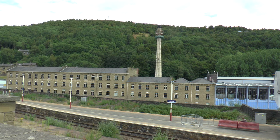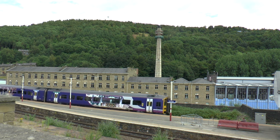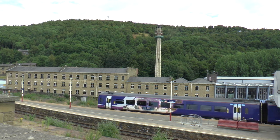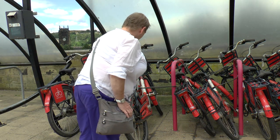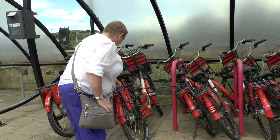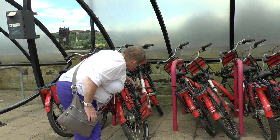Oh look, a train coming in! Shall we do something really obvious? A train coming into the station. I presume these are either hire bikes or you can just borrow them for free, but I presume you must have a number for a lock or something, because they are actually locked for safety. Very locked, actually.